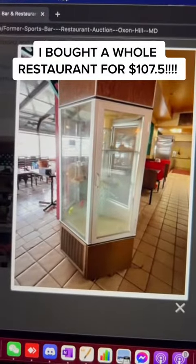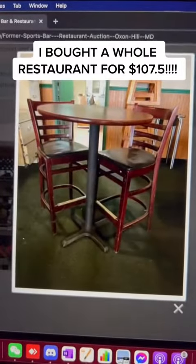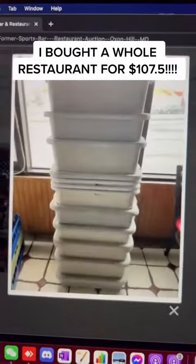Got a little glass display case. Sinks. Coffee dispenser. Ice well. Tables. Oh my God.